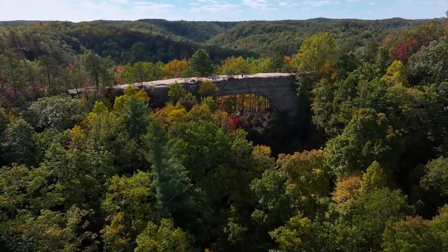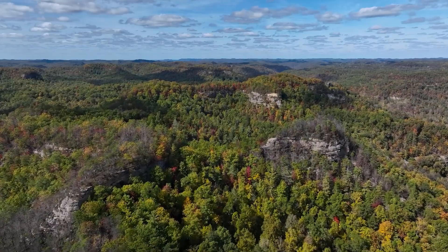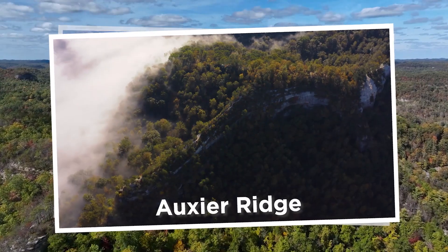Over time, ancient sands and sediments hardened to form the bedrock of the Red River Gorge area. Corbin sandstone can be found today on ridges of the Red River Gorge.